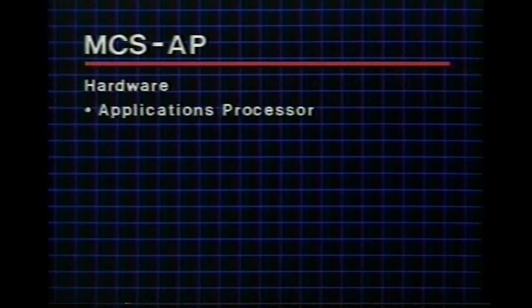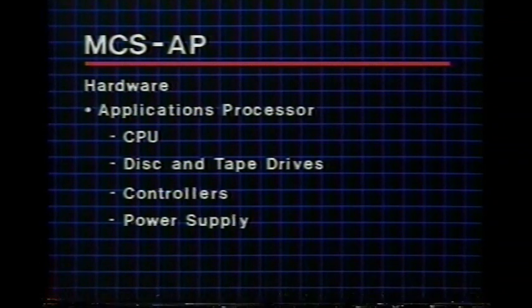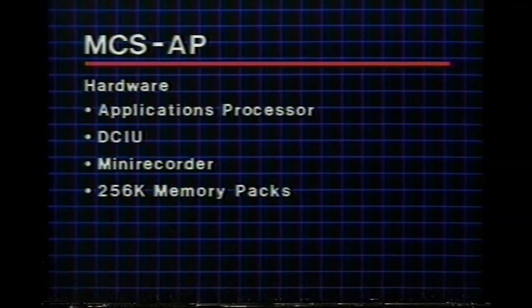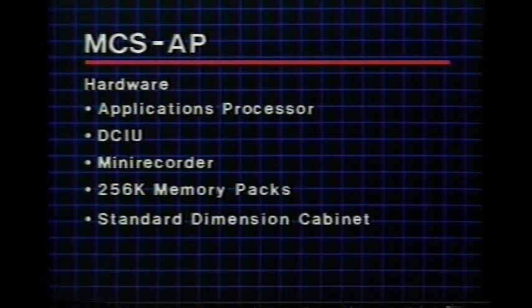The central element of the advanced message center service enhancement is an applications processor which includes a CPU, disk and tape drives, controllers, and a power system. A DCIU is required to provide a data path between the Dimension PBX and the applications processor — this DCIU is the same as that used by the DCS. The larger mini recorder and 256K memory packs are also required. The AP requires an additional cabinet to hold these components.